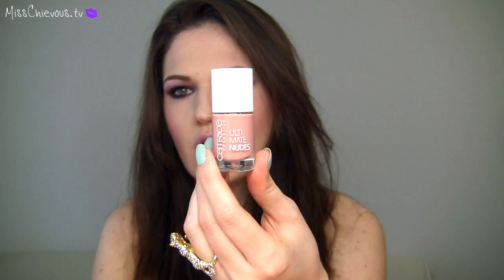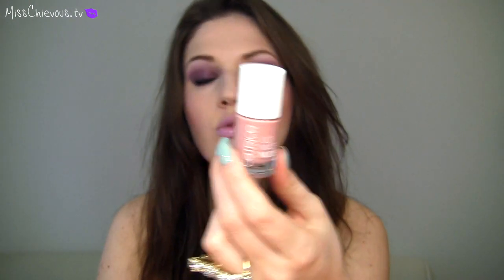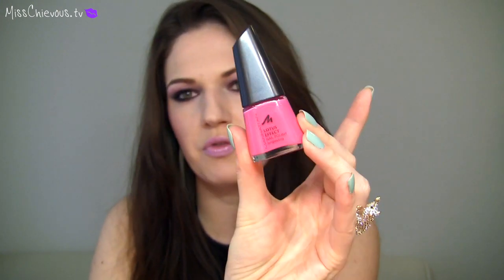I also picked up two more nail polishes from the drugstore. I got the Catrice Ultimate Nudes in Moulin Rouge Light — it's a light, creamy pink tone. Then another one I picked up is from Manhattan, which is also a drugstore brand here in Europe. This one is called The Lotus Effect nail polish in 51K — it's a beautiful pink tone, because I realized I don't have a lot of pinks in my collection and I wanted one that wasn't neon, just kind of a Barbie pink.